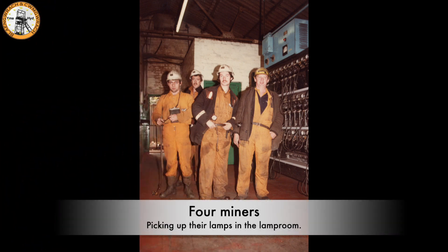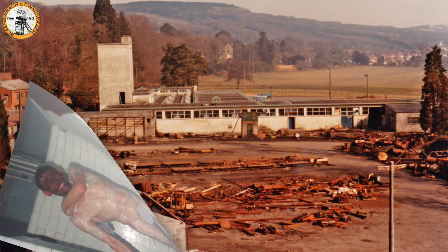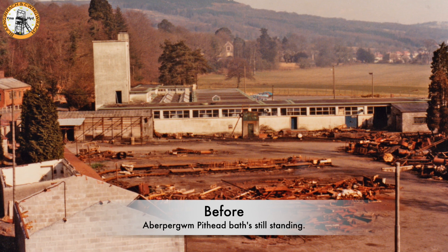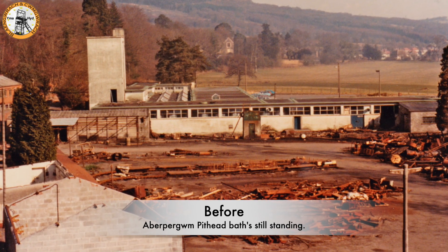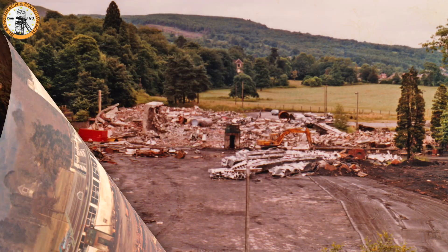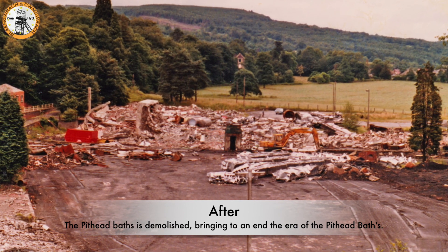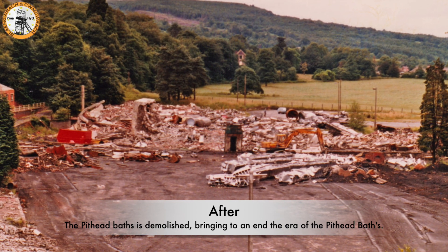Four miners waiting to pick up their cap lamps, either at the start or end of their shift. The pithead baths at Aberpergwm are still standing at this stage; in the background you can see Aberpergwm Manor House. The pithead baths at Aberpergwm were eventually knocked down. Above the site you can see what we call the horse field, where the horses were let out during the miners' fortnight holiday.